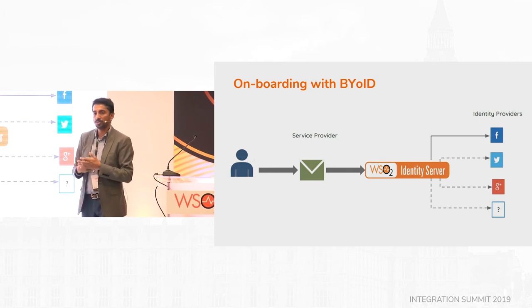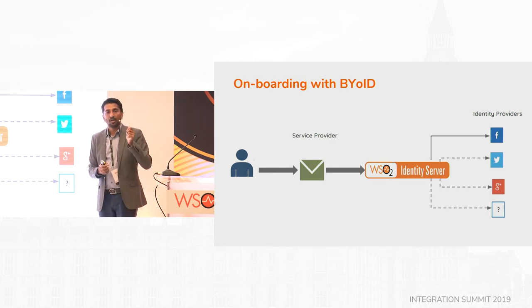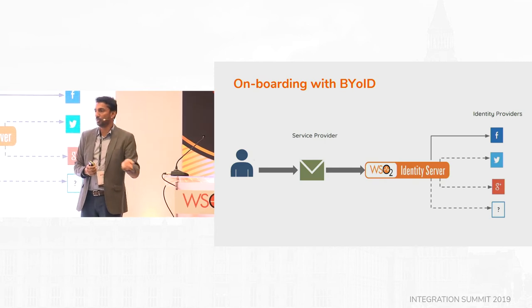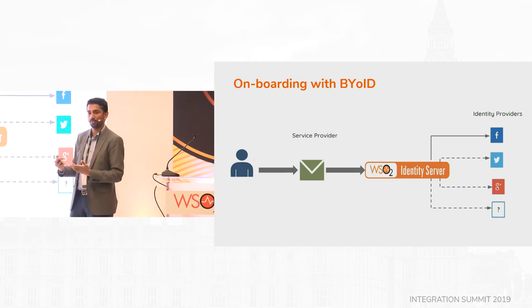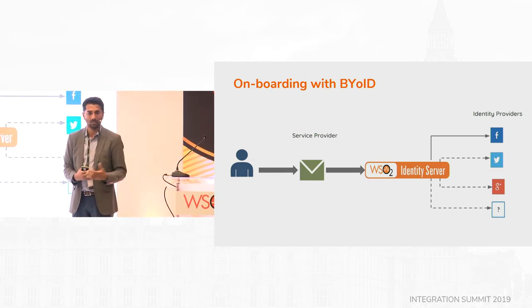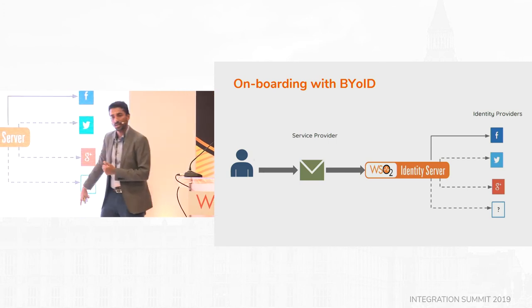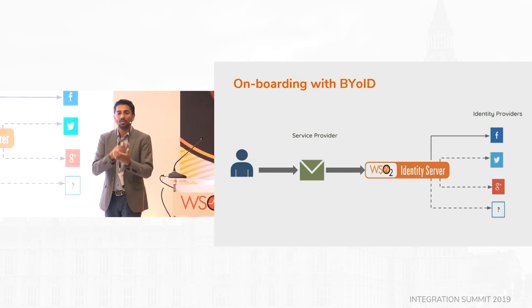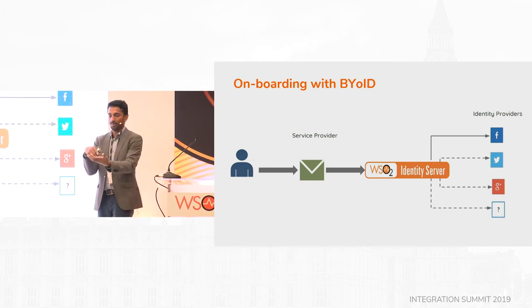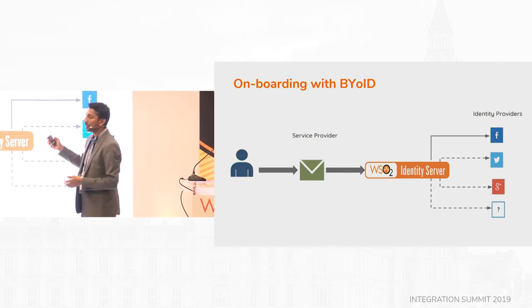One interesting project we did was using telco identities. Facebook has billions of users, but if you're a Vodafone, O2, or AT&T subscriber — telcos have hundreds of millions of subscribers who've been using the service a long time. So who better to authenticate you than a telco? In the GSMA project we worked on, you can point to a telco and it sends you an SMS saying 'you're trying to log in to eBay, allow?' — you click via SMS and that authenticates you. It's passwordless authentication, reducing friction.